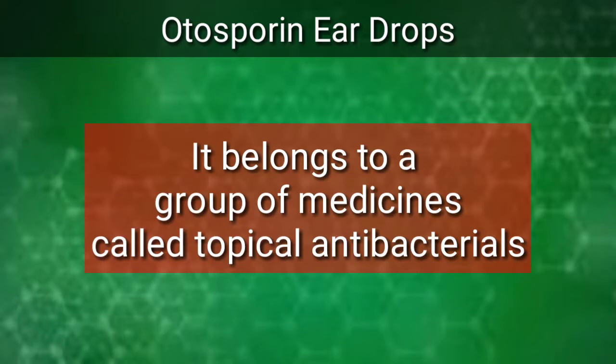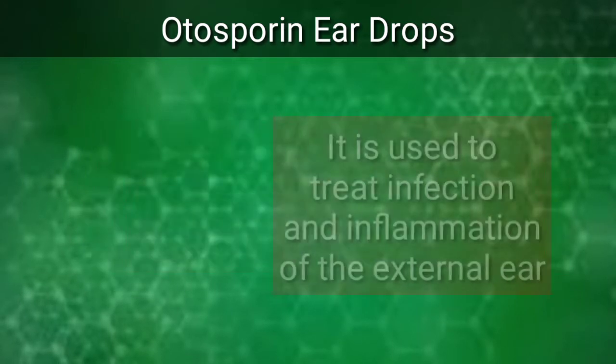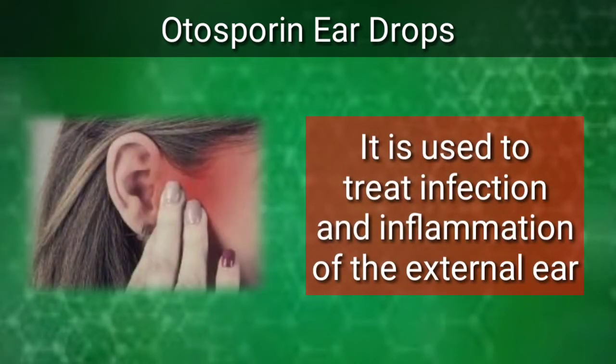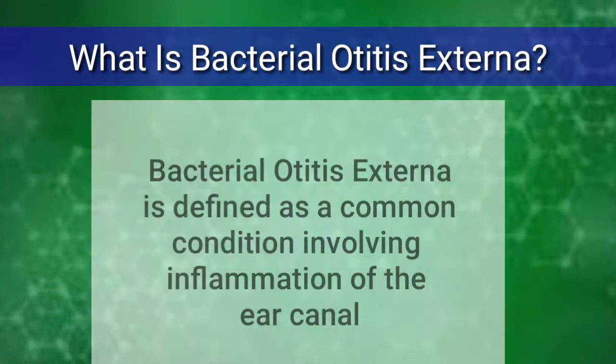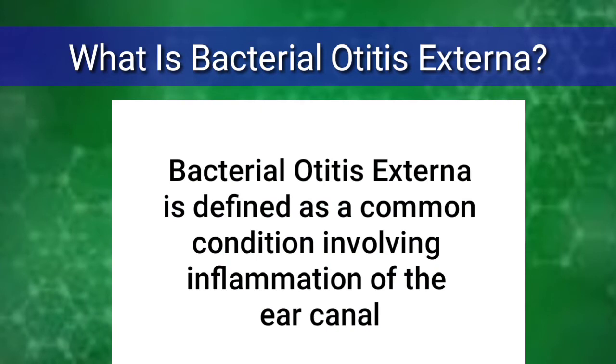It belongs to a group of medicines called topical antibacterials. It is used to treat infection and inflammation of the external ear. Bacterial otitis externa is defined as a common condition involving inflammation of the ear canal.